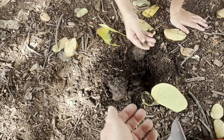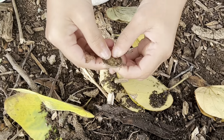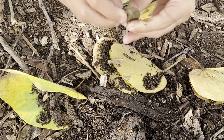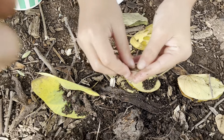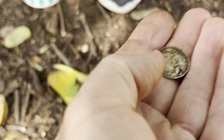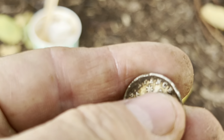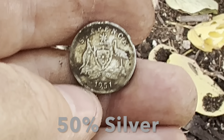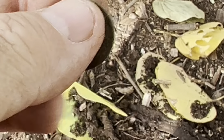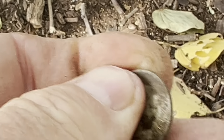That was coming up 19-20. I think it's a sixpence — looks like it. Give it to dad. It is a sixpence — 1951. That is a good find.